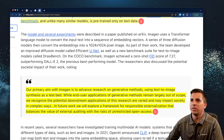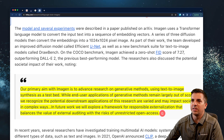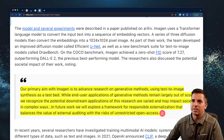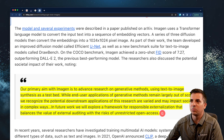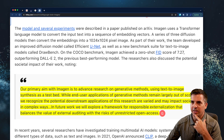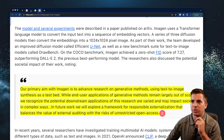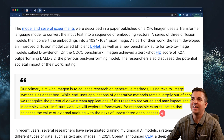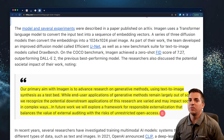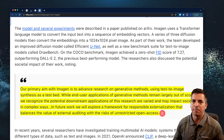The researchers discussed the potential societal impact of their work, noting that their aim is to advance research on generative methods using text and image synthesis as a test bed. While end-user applications of generative methods remain largely out of scope, they recognize the potential downstream applications of this research are varied. They noted they will explore a framework for responsible externalization that balances the value of external auditing with the risks of unrestricted open access. Essentially, if you can do text-to-image synthesis, you could eventually do things like 3D printing from AI, and combining physical outputs as well.